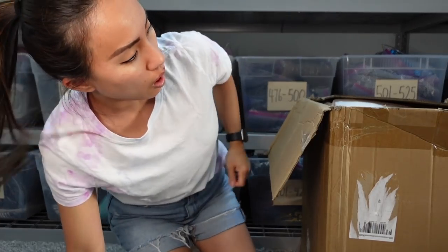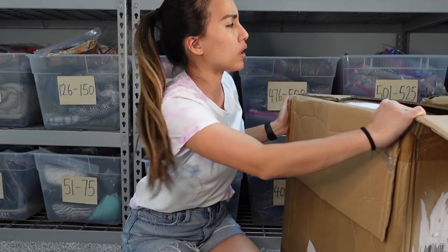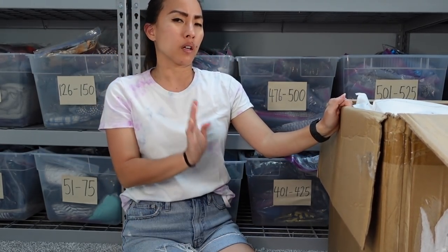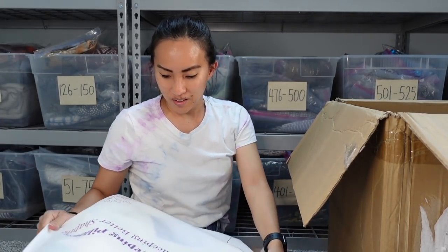If you enjoy unboxings like this or reselling content in general, don't forget to hit subscribe. Let's dig in! This is a tall box — it came to me well packaged, I wasn't afraid things would break, and it arrived in good condition. They're promising $350 worth of stuff in here and they don't promise a certain number of items.